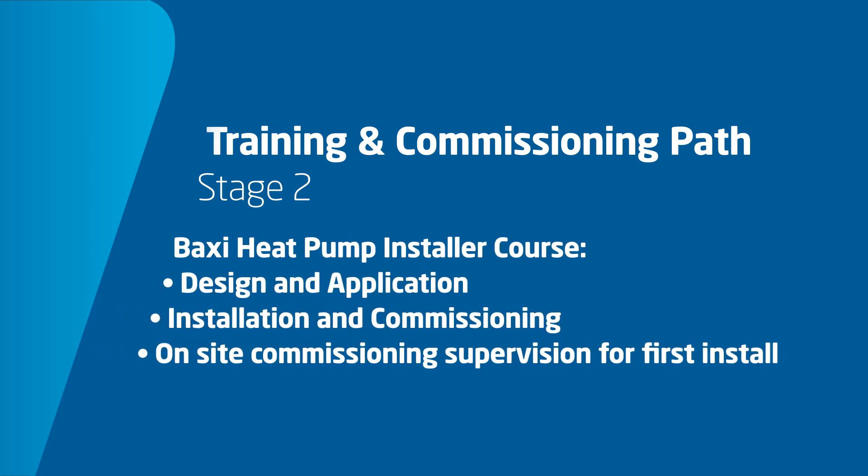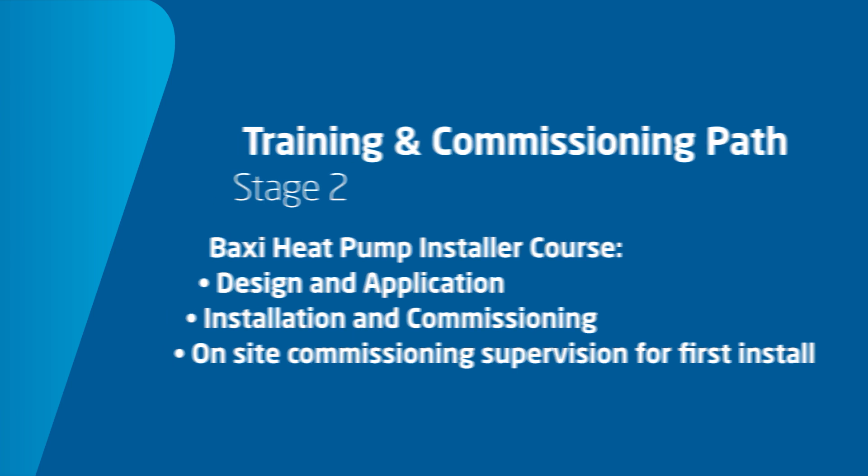Part one covers design and application, covering the fundamentals of heating and hot water design. Part two covers installation and commissioning, and looks at the practical elements of installation.